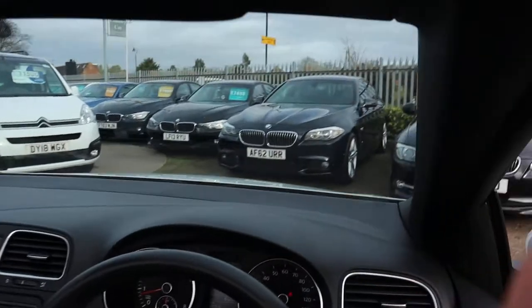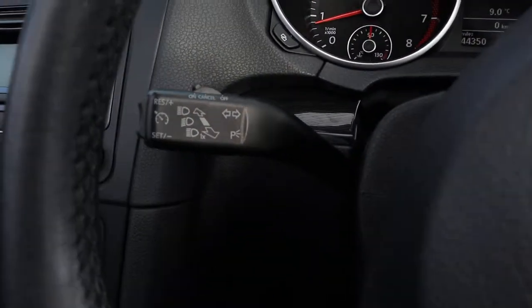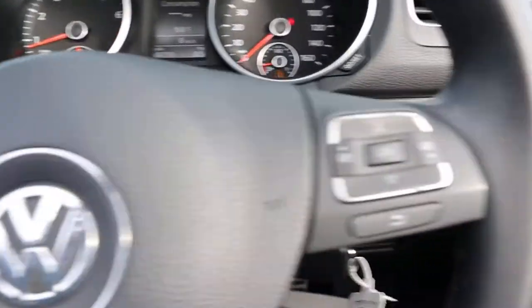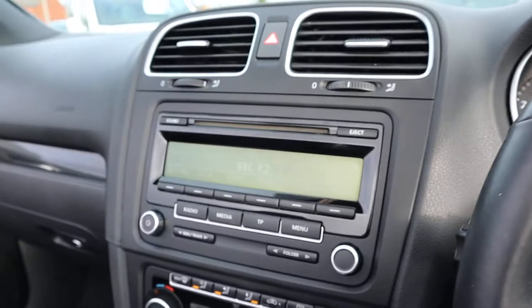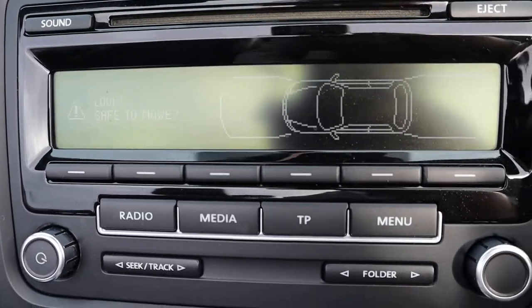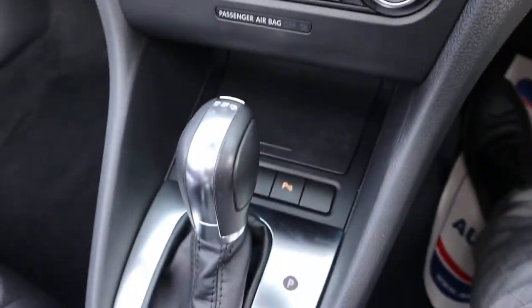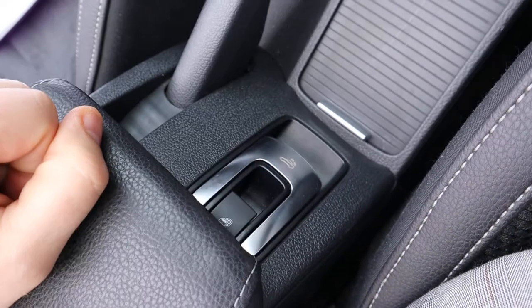Let's have a look around the inside. You've got a multi-functional steering wheel, cruise control, auto headlights, and heated door mirrors. The front and rear sensors also come with a graphic display. There's your DSG gearbox and here's your button for the roof.